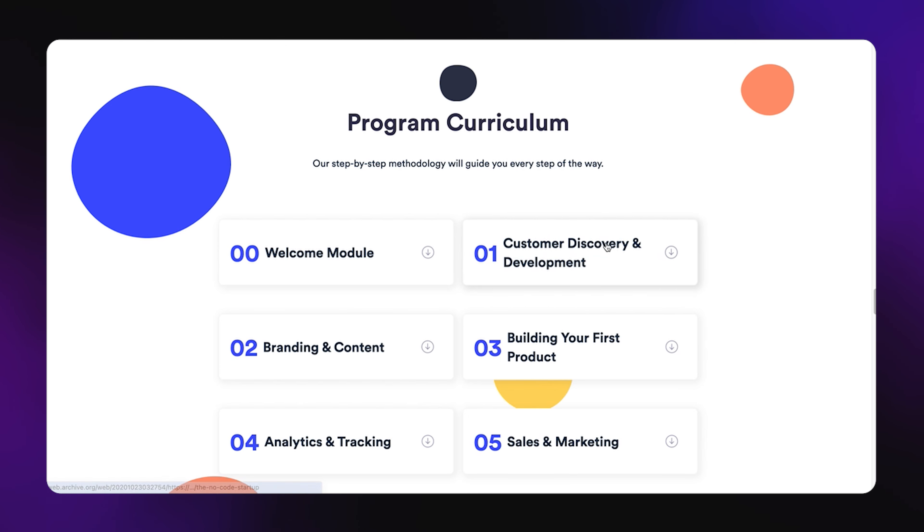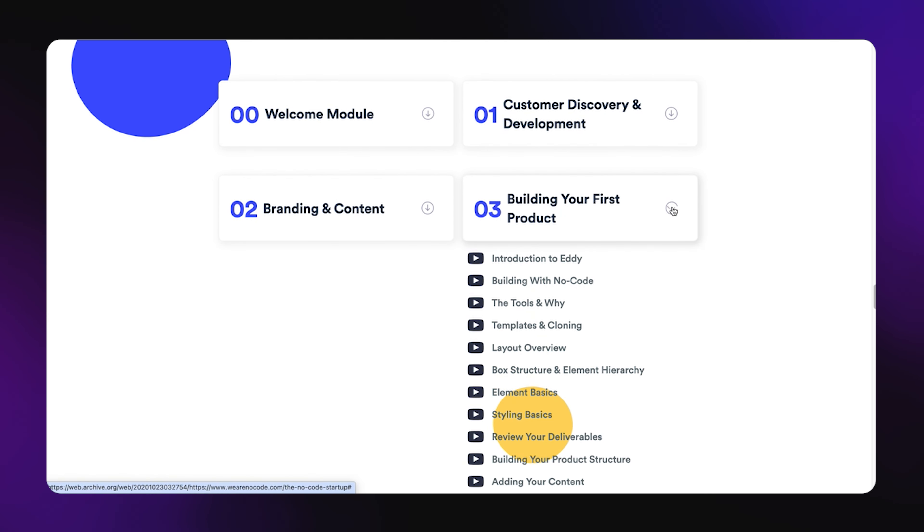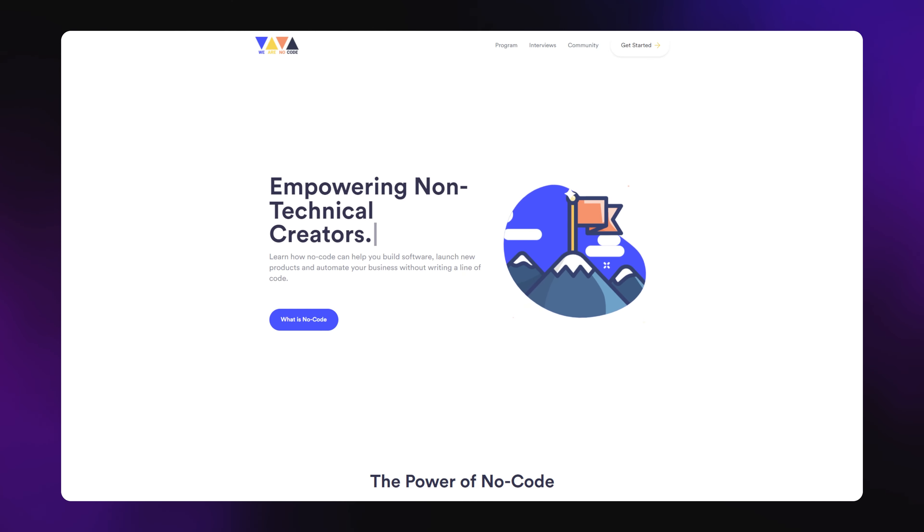We then used Sketch to put together a first version of the logo — this is what it actually looked like. We then jumped into Webflow and built a first version of the website. The next day, I outlined the full curriculum and we finished up the copywriting, the imagery, and the offer itself. This is what the website looked like right here. We pressed publish, went live, and now we had to figure out how to get our first paying customers.